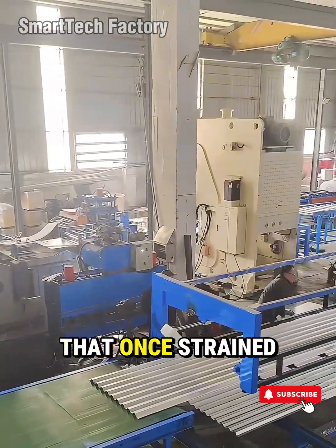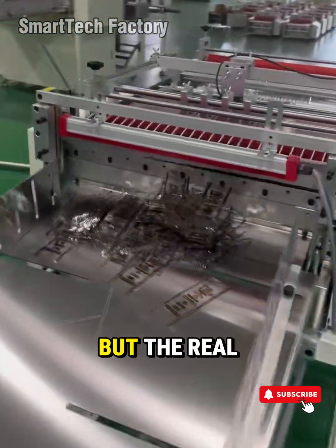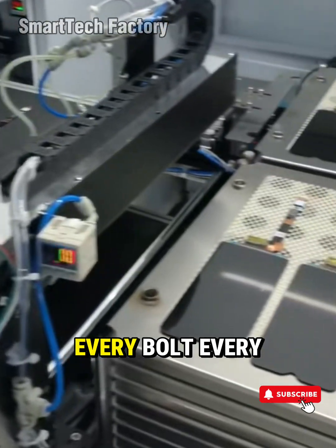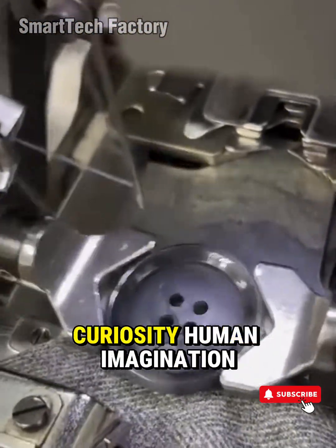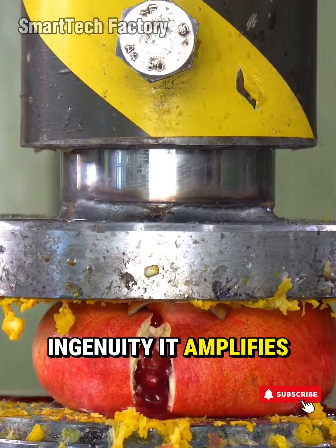Industrial processes that once strained human endurance are now handled by machines built to excel where humans shouldn't have to. But the real magic is that technology, no matter how advanced, still reflects the people behind it. Every bolt, every servo motor, every line of code comes from human curiosity, human imagination, human ambition. Automation doesn't replace ingenuity — it amplifies it.